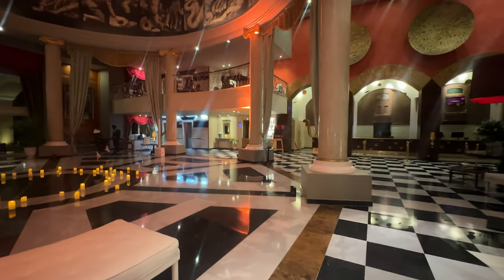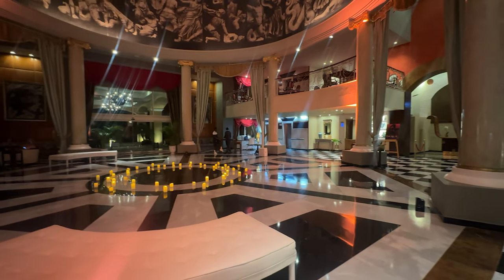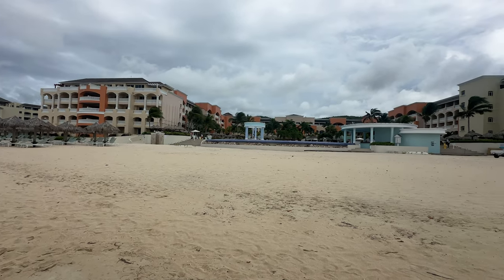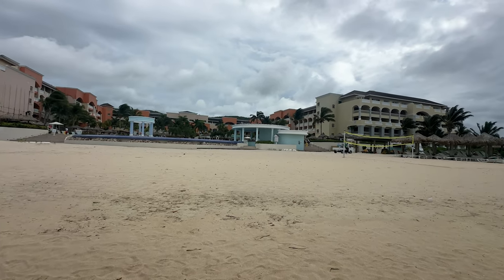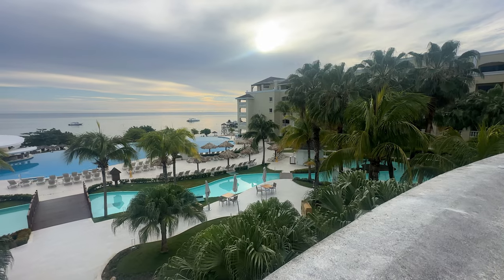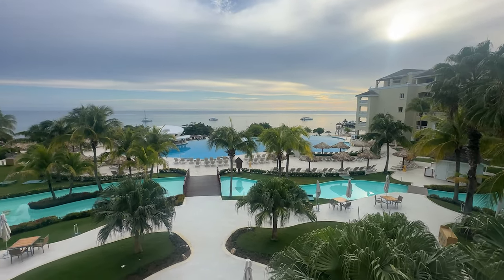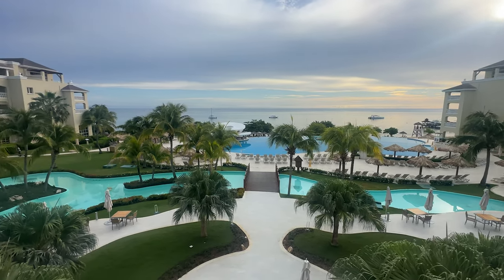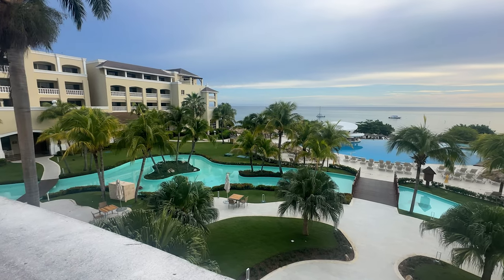While staying at this resort, you're in luck. As a guest, you'll have access to not just one but two other incredible resorts within the Iberostar family. That means more dining options, more pools, and even more experiences to enjoy — all just steps away. Make the most of your stay and take advantage of everything these neighboring resorts have to offer.